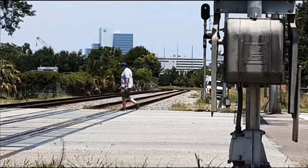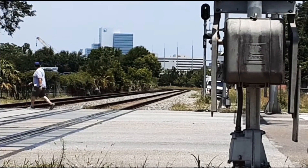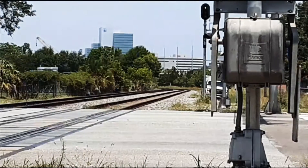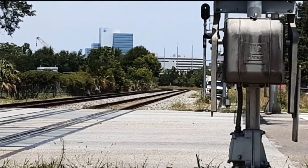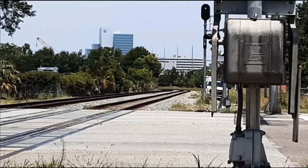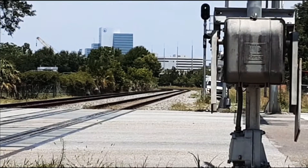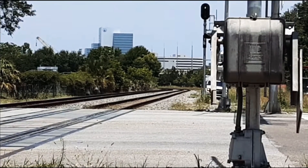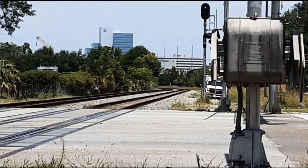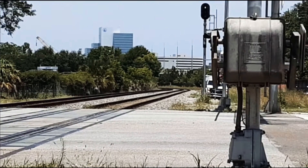I can hear the hum of the locomotive. The crossings are going down before we actually see the locomotive. But here we go guys — second train of the week.